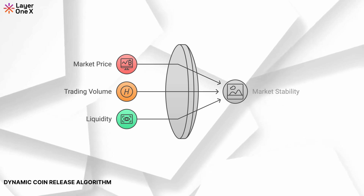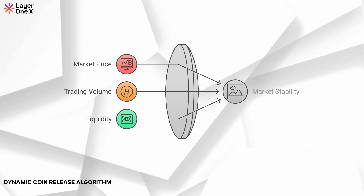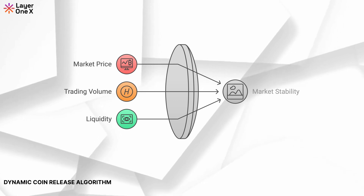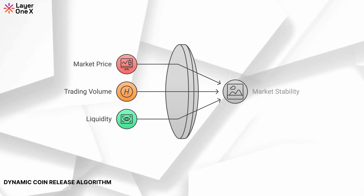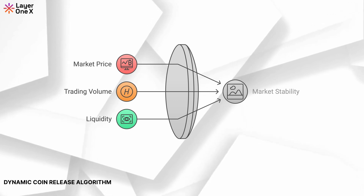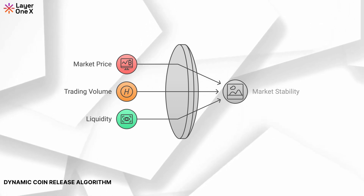Dynamic Coin Release Algorithm. One of the most important tools we've developed to ensure the health and stability of L1X is our Dynamic Coin Release Algorithm. This algorithm is designed to monitor market conditions and adjusts the rate at which coins are released, based on the current price, trading volume, and liquidity. Let's break down the key components of this algorithm and the formulas that power it.